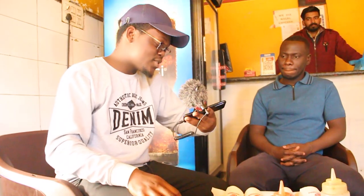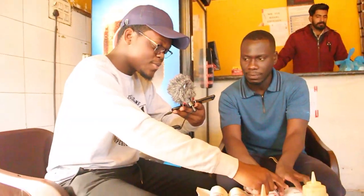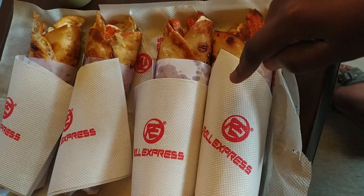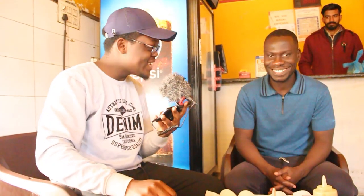Here we are — the cheapest egg roll and then the expensive one. This is the cheapest, it costs 50 rupees, and this one is 140 rupees — that's the expensive one. Are you ready to go in? Of course. Ready. So let's go.